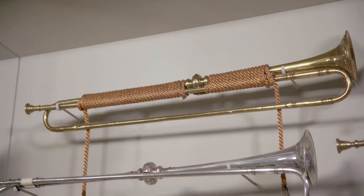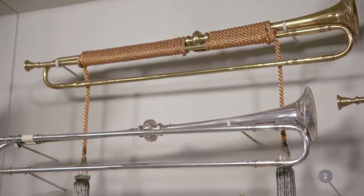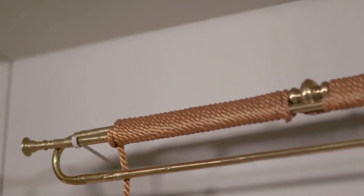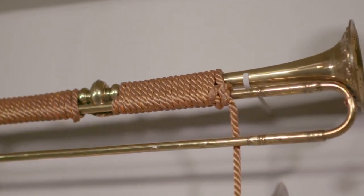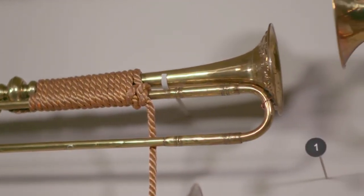Some of our earliest brass instruments on display are what we call natural instruments, like these natural trumpets made in London in the mid-18th century. Notice the design — it's just a long brass tube with a mouthpiece at one end and a bell on the other. To play the instrument, the player buzzes their lips into the mouthpiece and, to change the pitch, they alter how fast their lips are vibrating. A natural trumpet has no mechanism to help the player change the pitch, so it is completely up to the skill of the player.